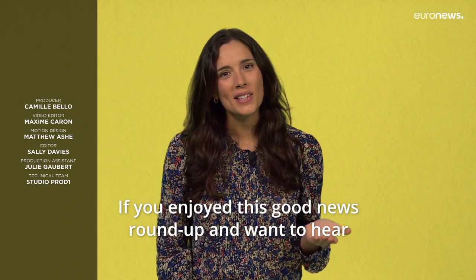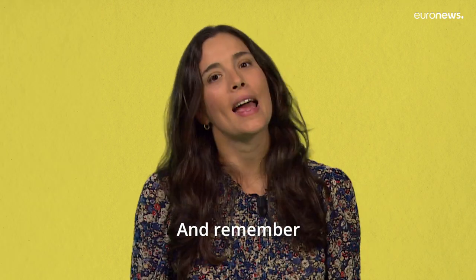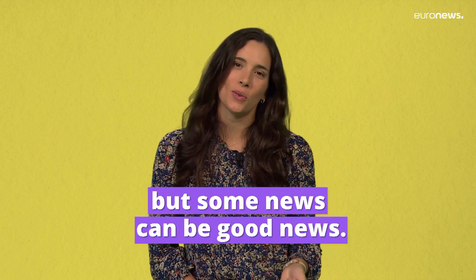If you enjoyed this Good News Roundup and want to hear more, let us know in the comments and share our stories with your friends. And remember, it can be hard to find among the headlines, but some news can be good news.